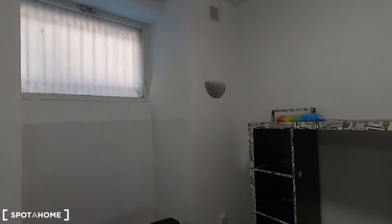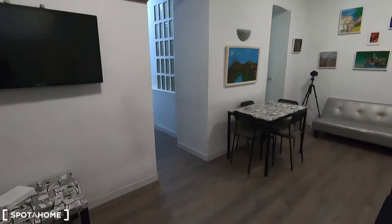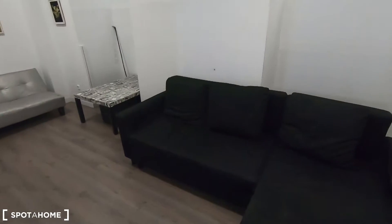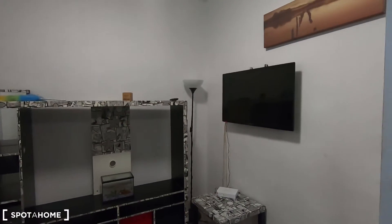These two windows face the street. When you have them closed, you will not get noise from the street, but if you open them, remember this is an exterior apartment, so these two windows face the street. You have your dining table here, your sofa, another sofa, some shelving, and also your television.